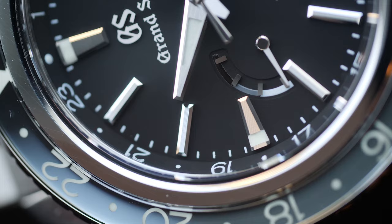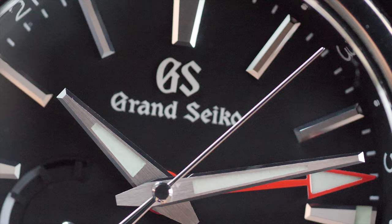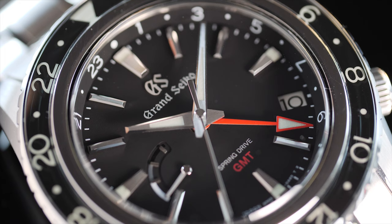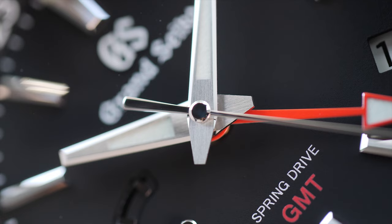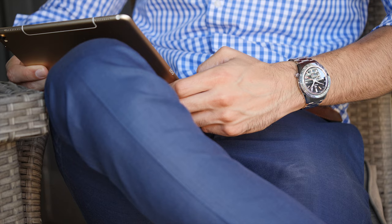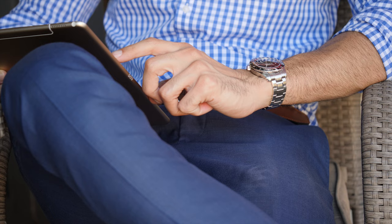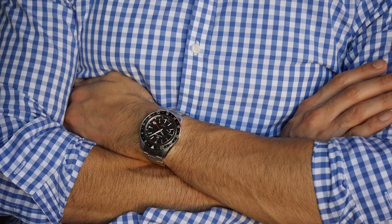The Grand Seiko SBGE201 has the correct design aesthetics and looks that set it apart from the competition — elements like the sapphire bezel, Zaratsu polishing, and Spring Drive movement are differentiators you simply don't get in any other watch. It is a big, very shiny watch that will not go unnoticed. However, I was hoping to see the best craftsmanship in the business at this price point, and I'm sadly disappointed with what I found. Grand Seiko has set the standards so high that we simply don't expect quality and manufacturing issues. This watch has most elements you'd expect at this price — it just doesn't have one thing: GS quality.